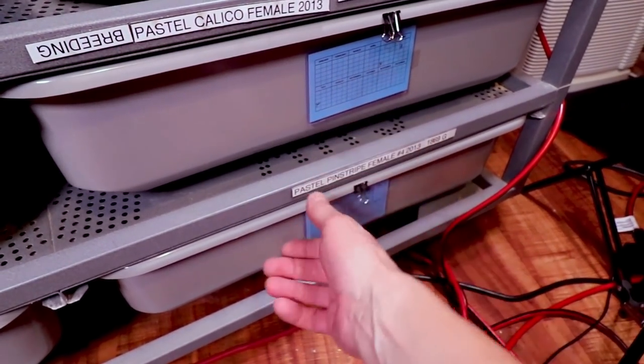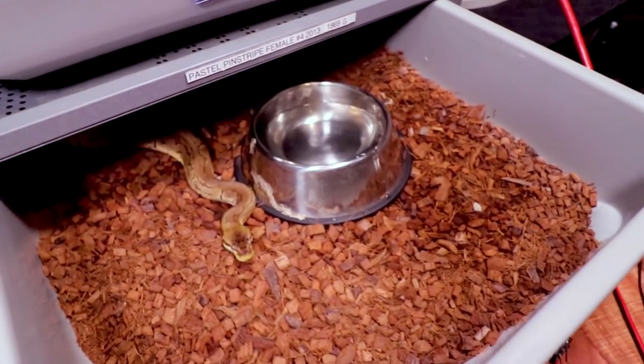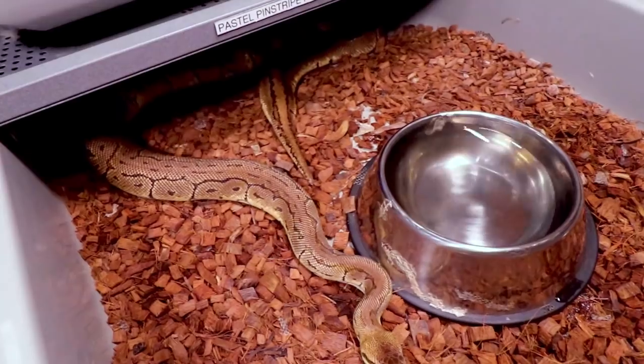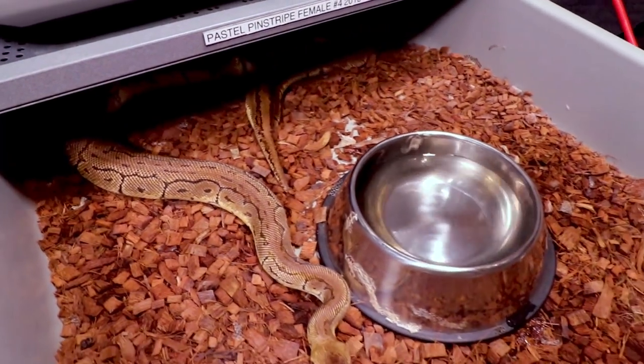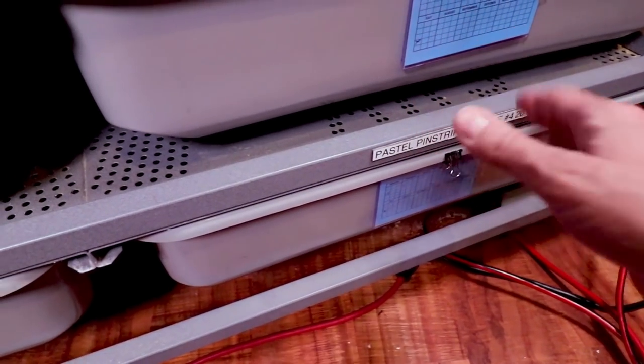I actually found out this one was 100% het desert ghost, which I didn't know before. Here is another lemon blast down here — this one has been super picky and hasn't really eaten very much. I didn't breed her this year and gave her the year off.